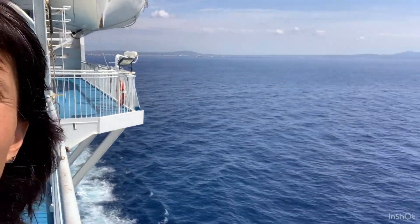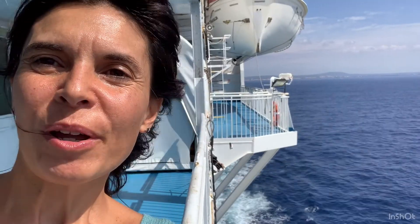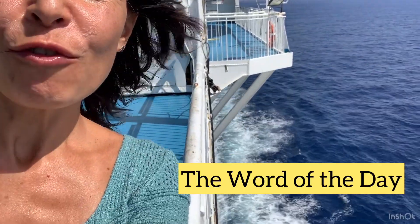Alright, what you see behind is an island — we are leaving behind an island. We are on board the boat, and the word of today is foam.